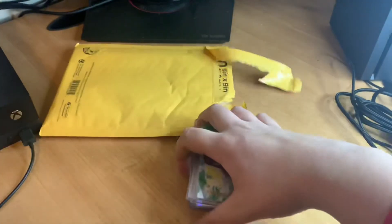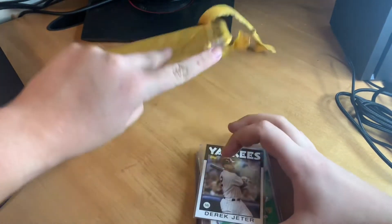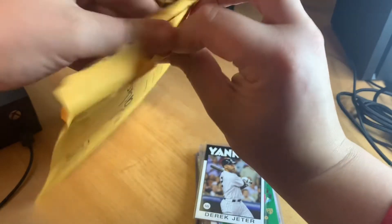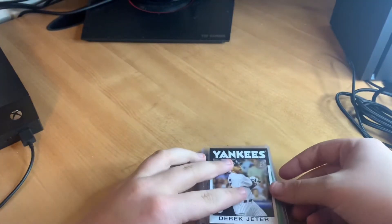We're going to jump into this. Got it cracked open. We're going to cover it up with a lucky Jeter card so I don't see who it is — showing you the empty bag.